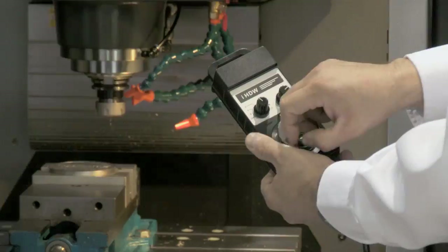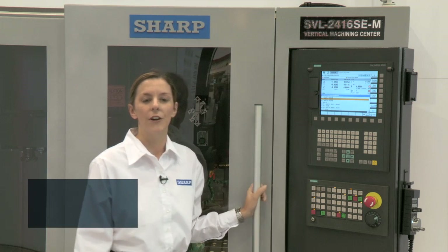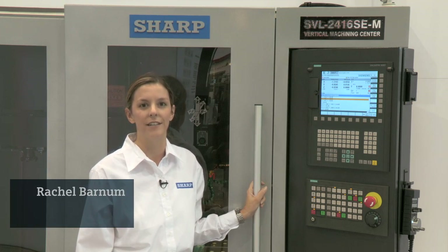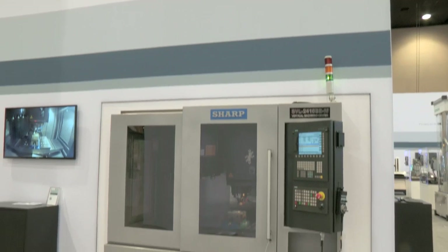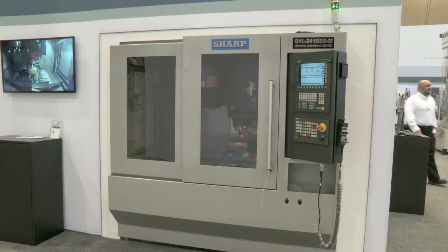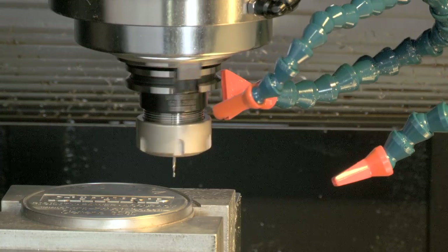High performance, ultra precise, excellent part finish. For over 38 years the Sharp brand continues to give job shops a competitive edge. A good example is the Sharp Model SVL2416 Vertical Machining Center. This machine combines high productivity with exceptional accuracy.